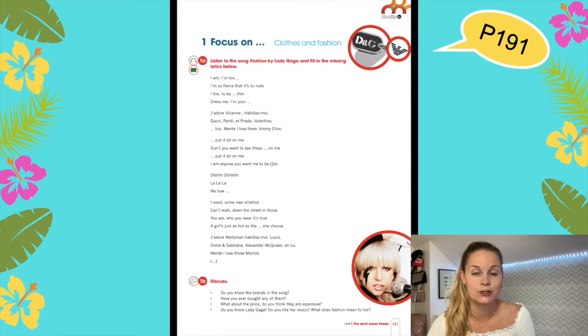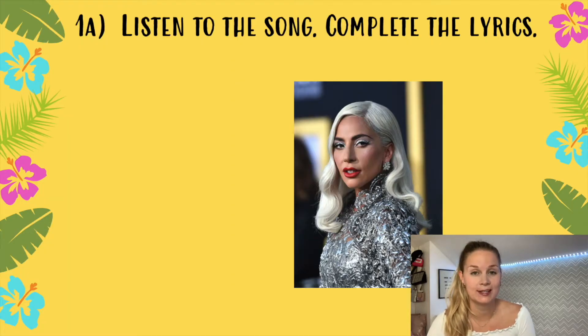Open your workbook on page 191, Exercise 1A. Listen to the song 'Cold Fashion' by Lady Gaga and complete the lyrics. We can't listen to the song together because of copyright reasons, so you have to go on YouTube and search for Lady Gaga Fashion.